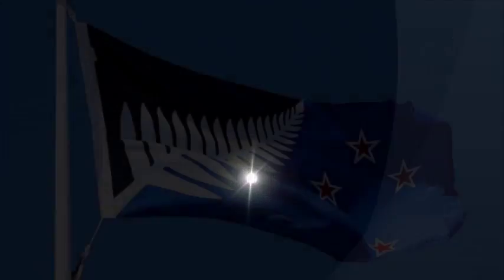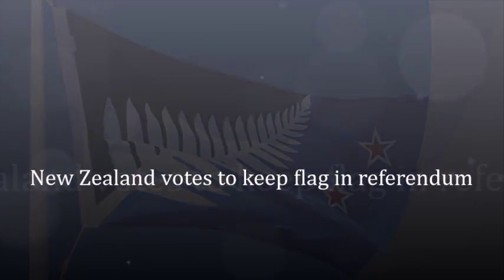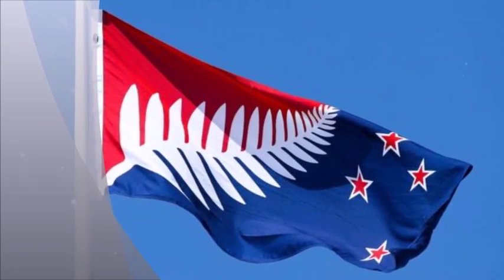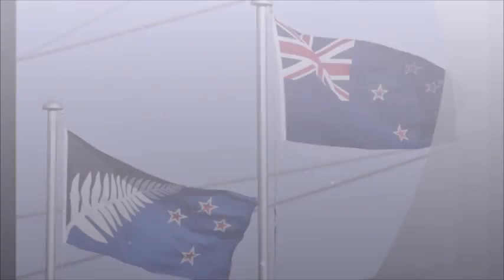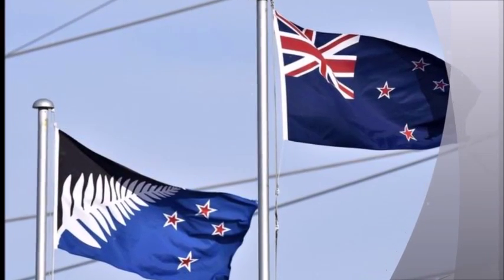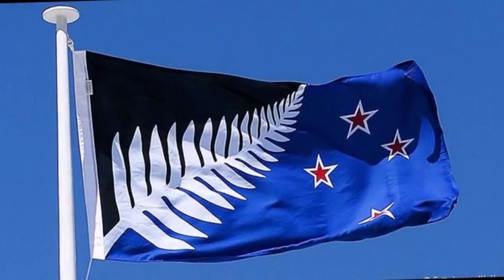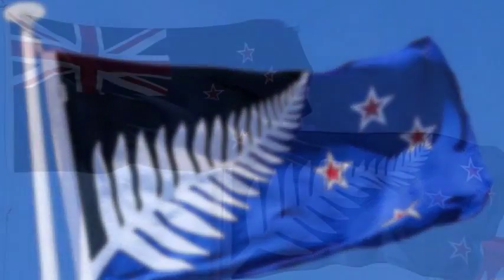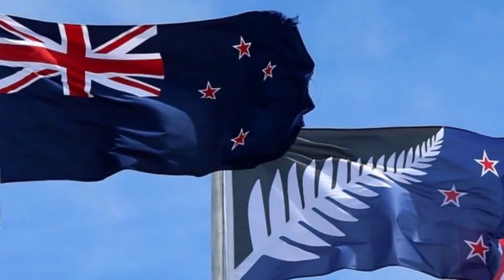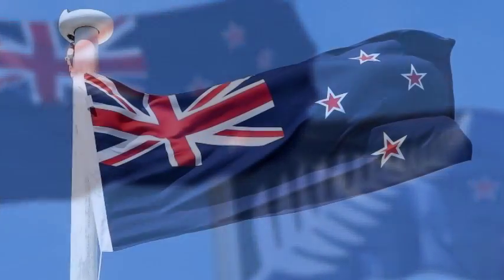New Zealanders have voted to keep their existing flag after a national referendum, preliminary results show. The referendum asked whether the flag, which includes the Union Jack, should be replaced by a design called Silver Fern, which won an earlier ballot. The results show 56.6% voted for no change, while 43.1% opted for the new design. Just over 2.1 million votes were cast.